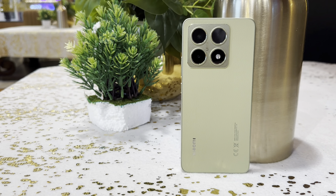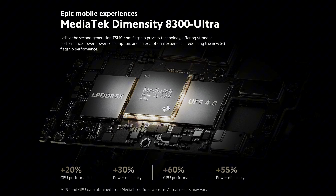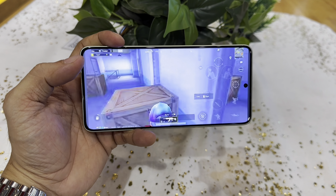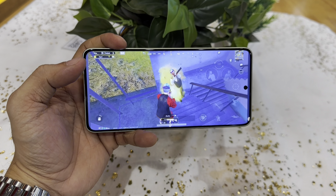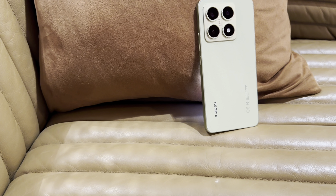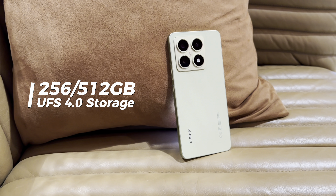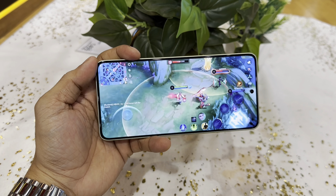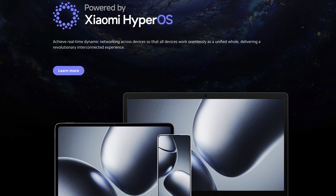Under the hood, the Xiaomi 14T is powered by the MediaTek Dimensity 8300 Ultra, a 4-nanometer processor with an octa-core clock speed of 3.35GHz, which brings faster processing, more efficient power usage, and improved graphics performance. It's paired with up to 12GB of LPDDR5X RAM and two storage options: 256GB and 512GB of UFS 4.0 internal storage. This device is built to handle anything from heavy multitasking to high-end gaming.